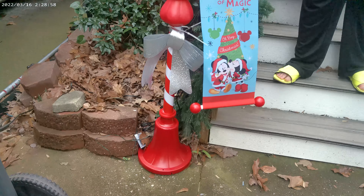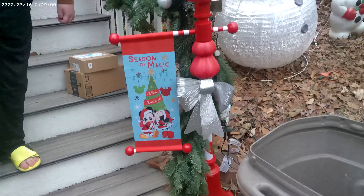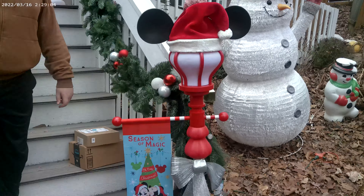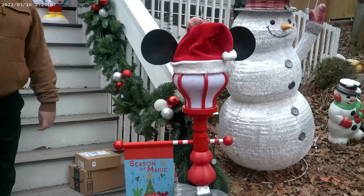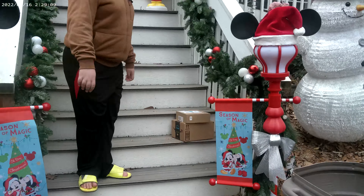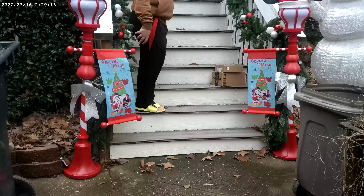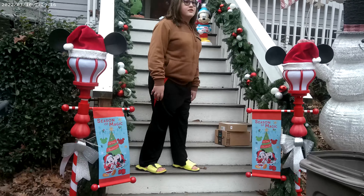They are LED. So for all you Disney fans out there, this may be something you want to consider. Mom is probably the biggest Disney fan that we know, and she absolutely loved these. I'll slide back and give you a shot of how ours looks — kind of got them at the minute to our stairway up to the porch.